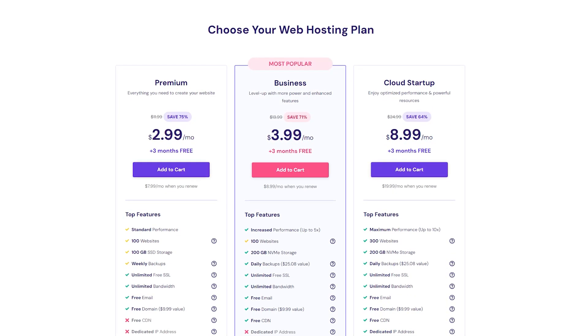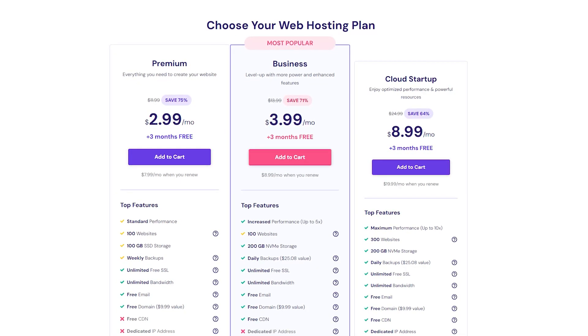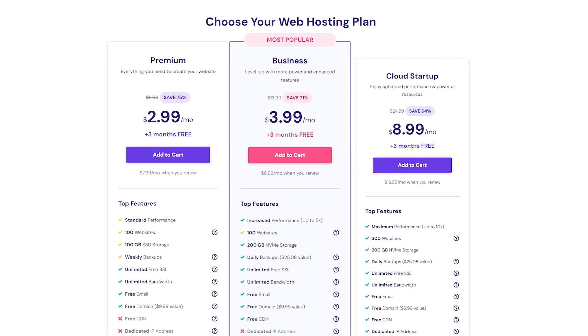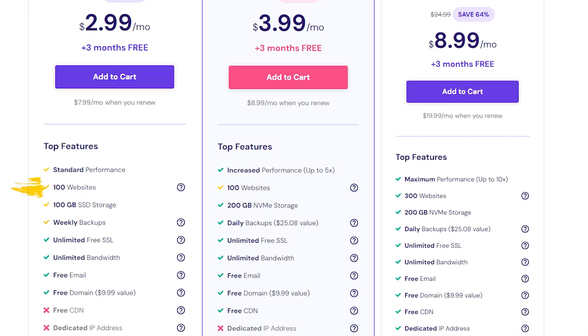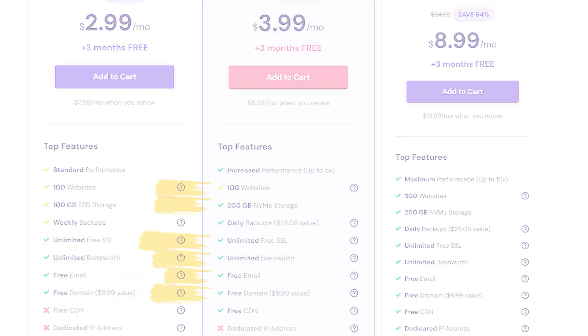Now I know most of you might be going with regular shared web hosting, and in this case I definitely recommend going with the premium or business plans, as they give you benefits that you'd have to pay quite a bit more for with other hosting services. So we're talking a minimum of 100 websites, 100 gigabytes of SSD storage, unlimited bandwidth, a free domain for a year, a free email, and free SSL, and much more.